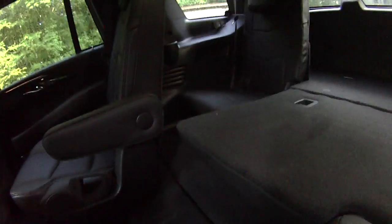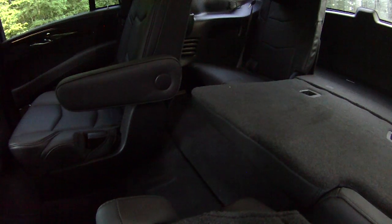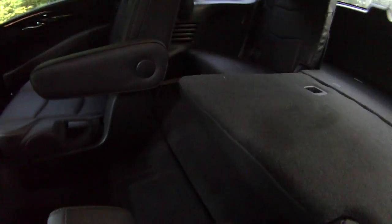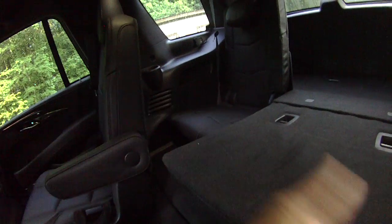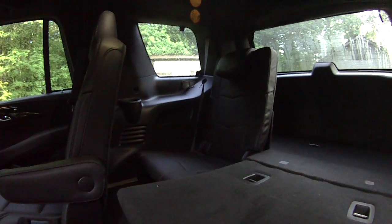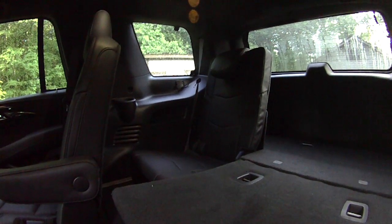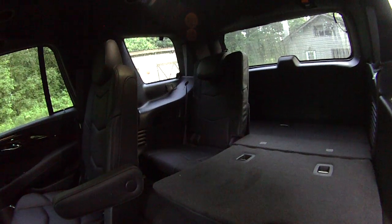Decent room back there. The chief deficit — and this is common with rear-wheel-drive-based SUVs — is that the floor humps up as you get to the third row, because right about there is where the longitudinal rear axle is, so the floor has to go up to accommodate it. That means when you're sitting in those back seats, your legs will be a little higher up. But it's still a perfectly viable place for kids and even adults for the short term.